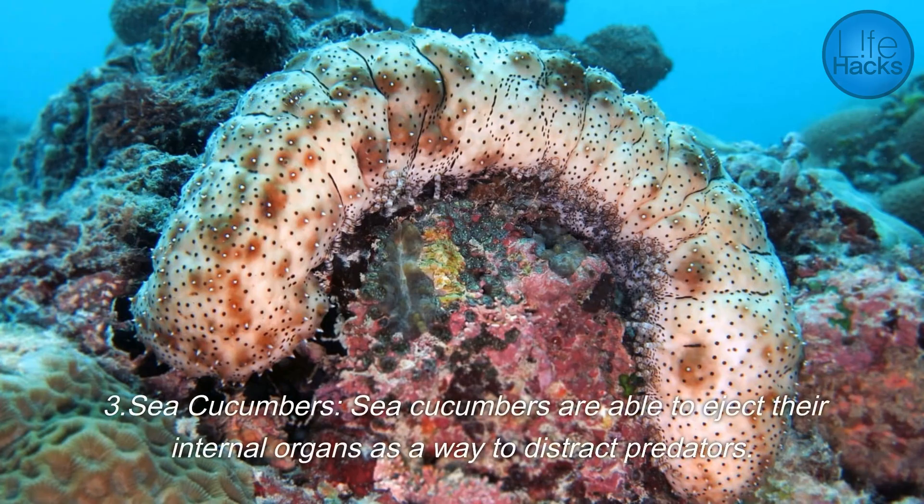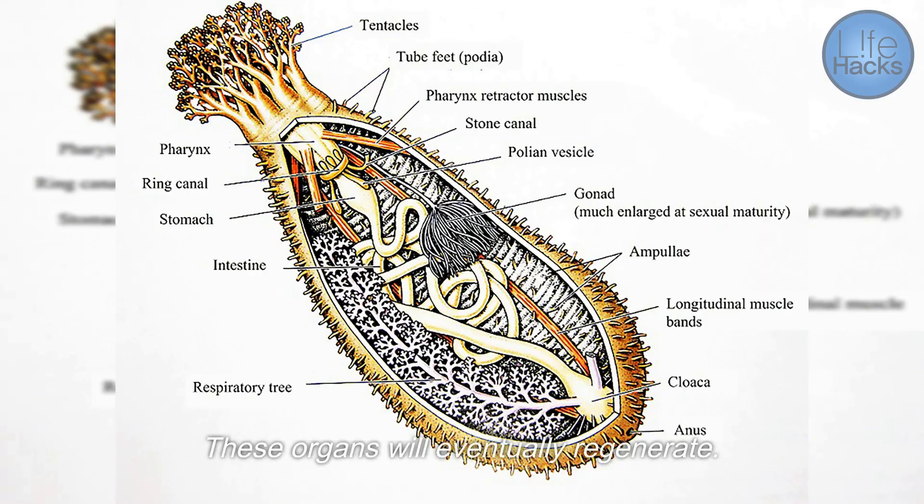Sea cucumbers are able to eject their internal organs as a way to distract predators, and these organs will eventually regenerate.